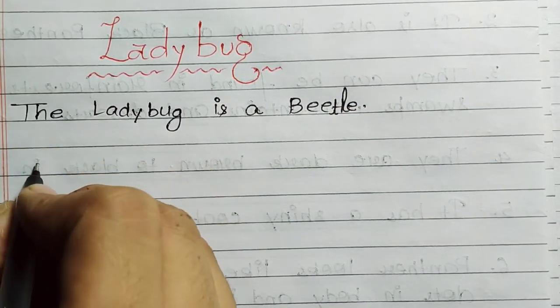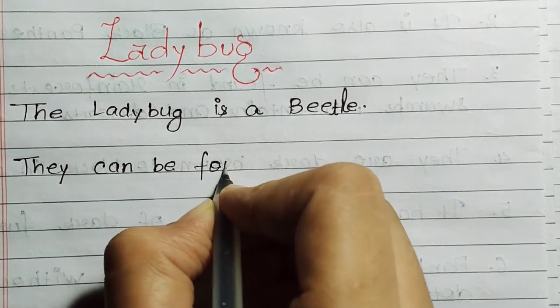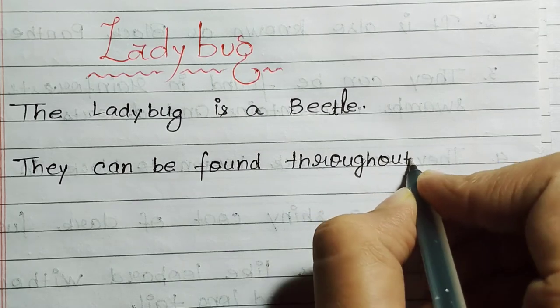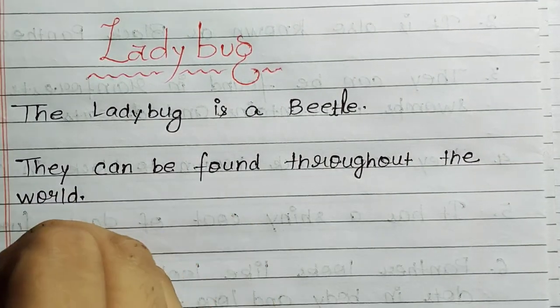The ladybug is a beetle. They can be found throughout the world.